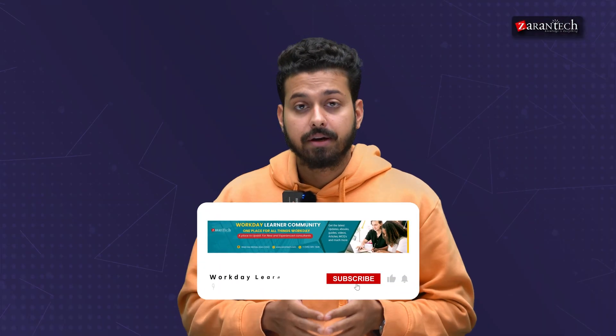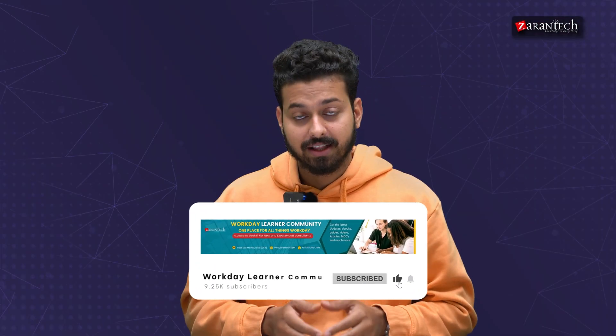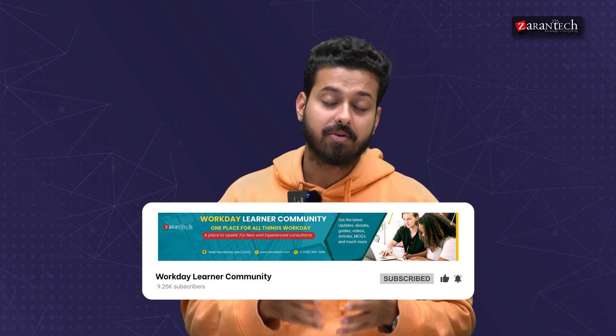But before we begin, make sure to subscribe to our YouTube channel and hit the bell icon to never miss any updates coming from our team.